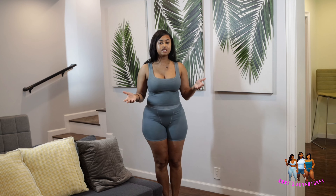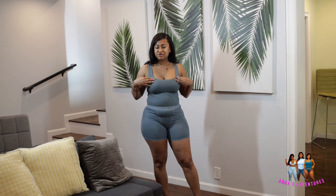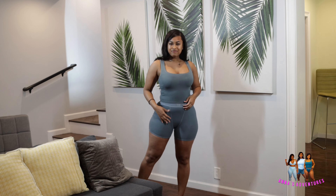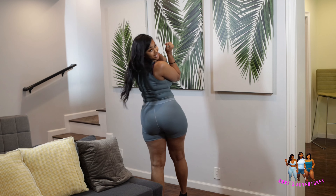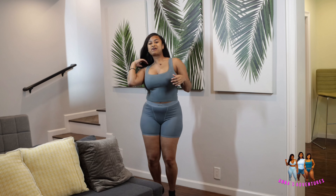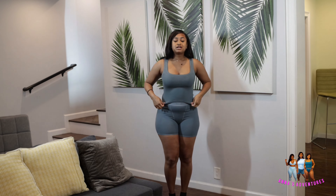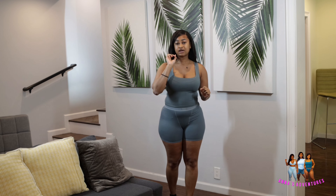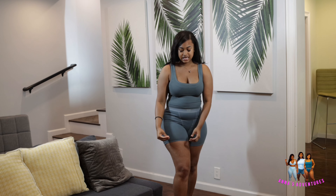So let's get to the fashion haul. This is look number one — the Skims loungewear collection: biker shorts and a tank top. I'll link the color below for you guys. I'm feeling it, feeling all sexy, looking thick with my Skims on.